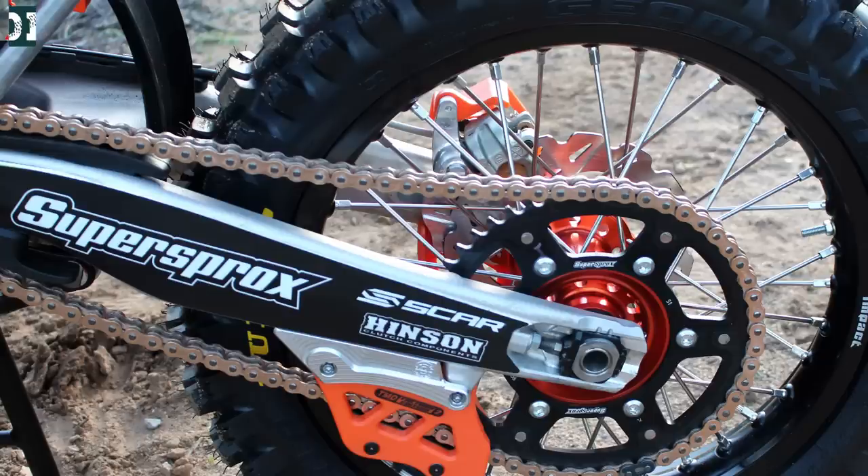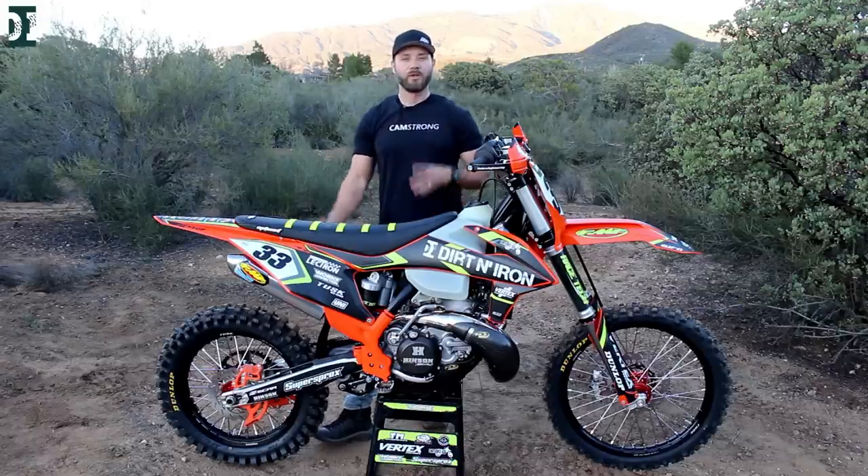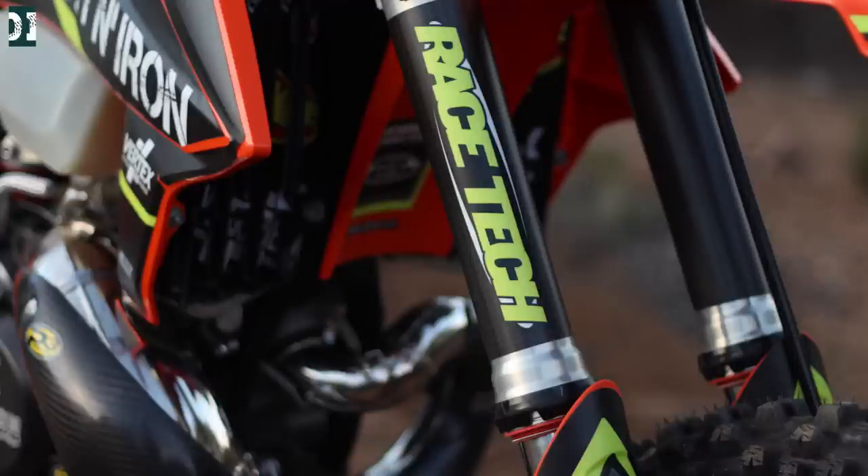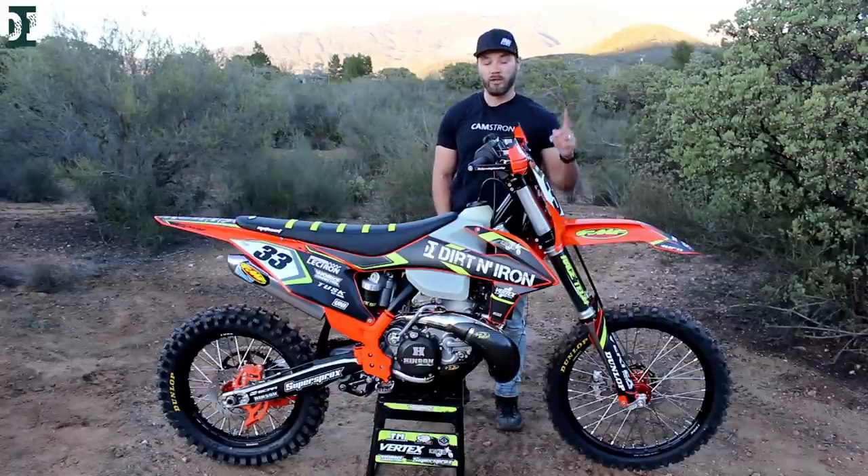We went a little bigger on the rear sprocket — a Supersprox 51 in the rear and 14 in the front — to give a little bit of extra power from the bottom. Suspension was done by Racetech, dialed in for 190 pounds, which is also my weight, so it should work really well on the trails.